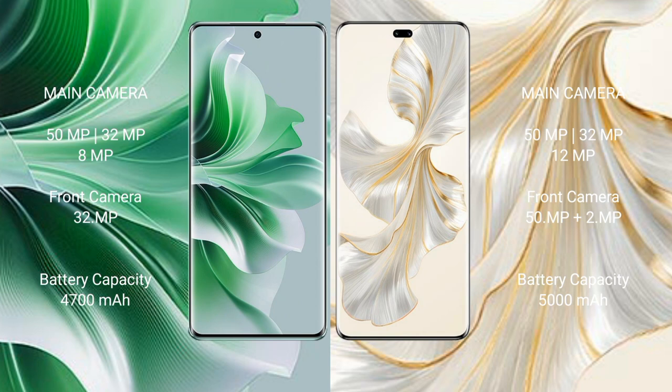OPPO Reno 11 Pro has a 4700mAh battery with 80W fast charging support. Honor 100 Pro has a 5000mAh battery with 100W fast charging support.